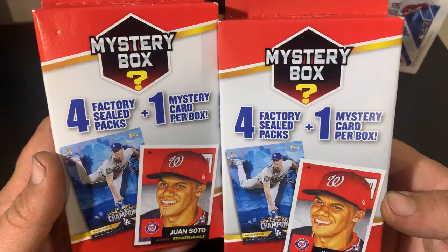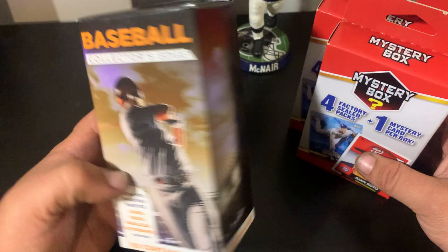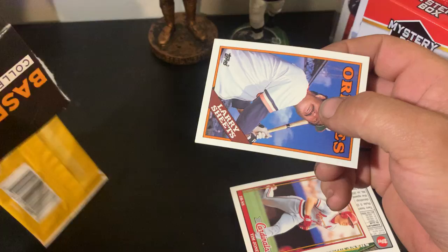Hey guys, Martin from Caught Looking Sports Cards. We got some Walgreens mystery boxes — I've seen these before but not this one. I'm sure someone out there has done a video on YouTube and I just haven't looked hard enough. I think these were like five bucks and those were ten, so we're gonna go ahead and give these things an open and see what we find. Please like, comment, subscribe, and share — tell your friends.